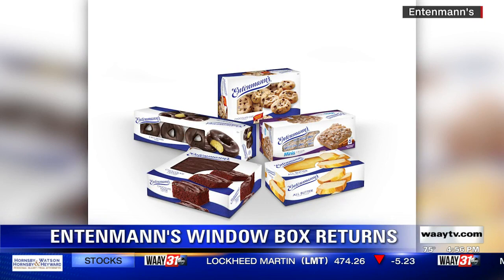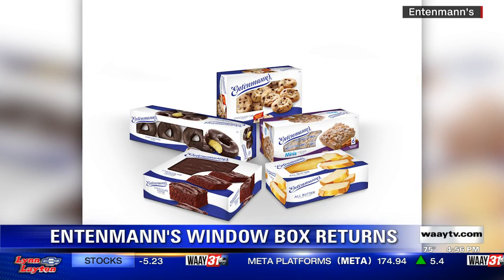Back in 2021, the company announced it would temporarily remove the cellophane window on each box that displays the treats inside. Entenmann's said the change was necessary due to a supply chain disruption caused by Hurricane Ida.